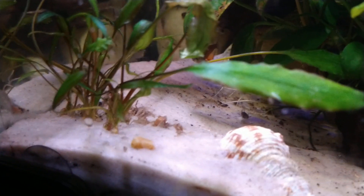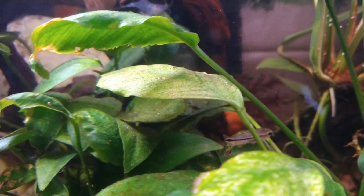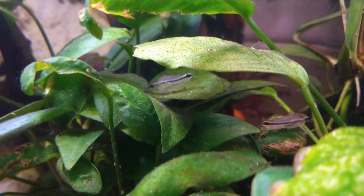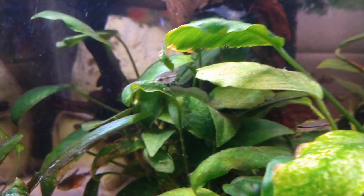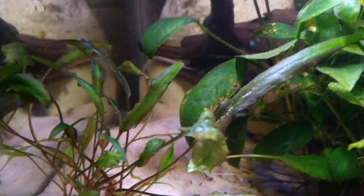That little guy in the back and that little guy on the leaf — there he is. This is a pygmy, or dwarf — I can't remember which one. This one is a little longer and skinnier. There are five in here. Usually they're right in this corner. I kind of cleared everything out trying to catch the other one — I took everything out of this tank trying to catch that little guy.